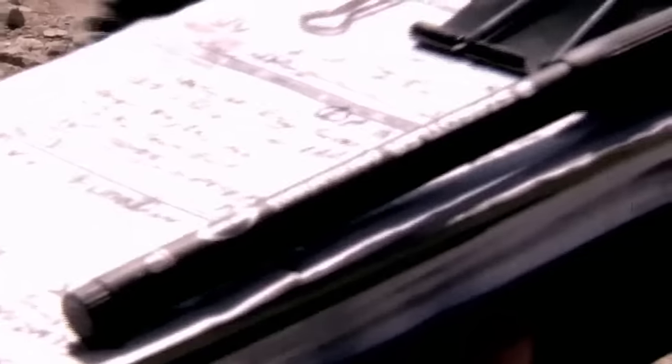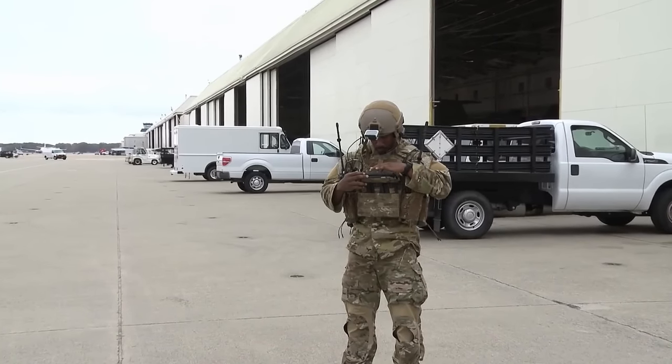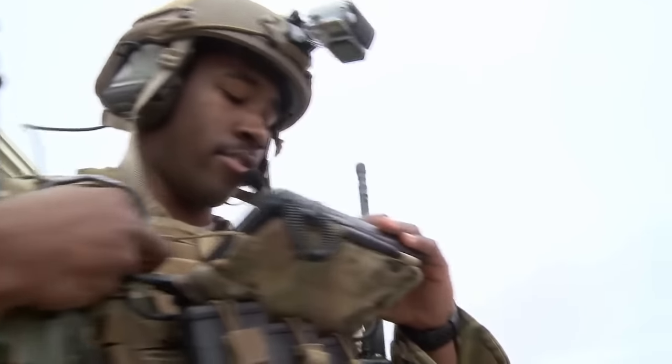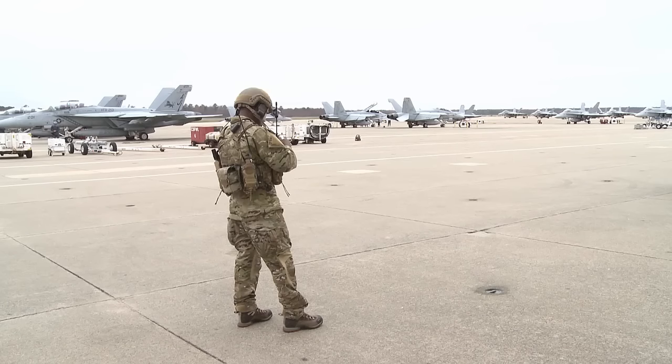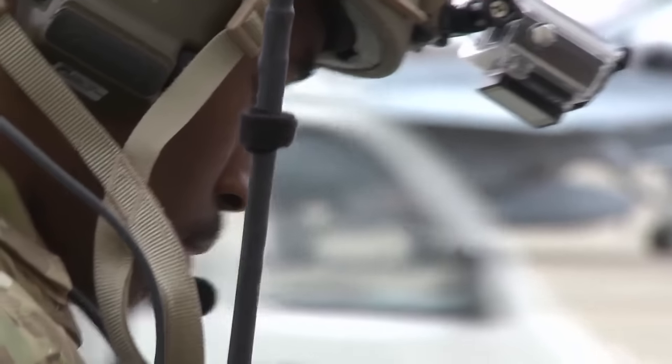And now the Air Force is rolling out a brand new system that will put the cutting edge of technology right into the JTAC's hands. This is the Battlefield Air Operations, or BAO kit — digital and equipped with a Windows-based touchpad and multiple radios. It has the ability to connect ground and air units with secure voice and variable messaging systems, deliverable to a variety of platforms.